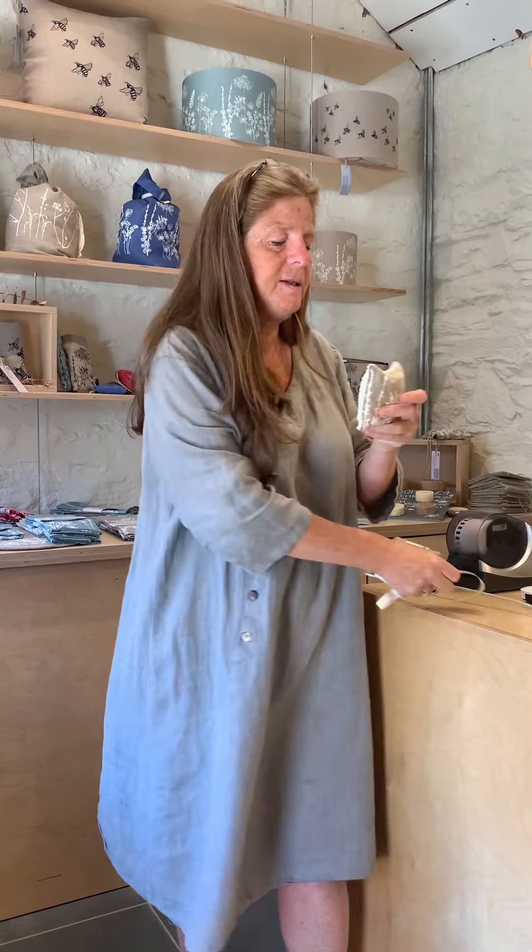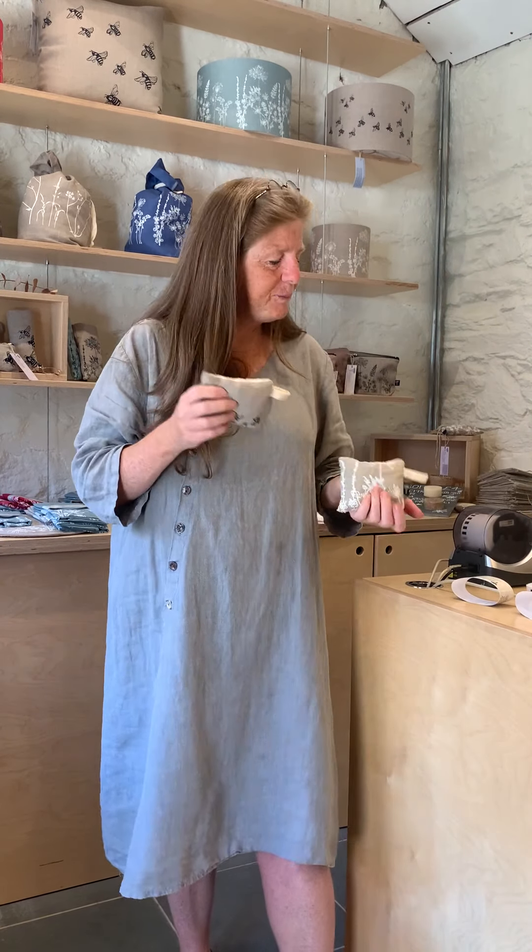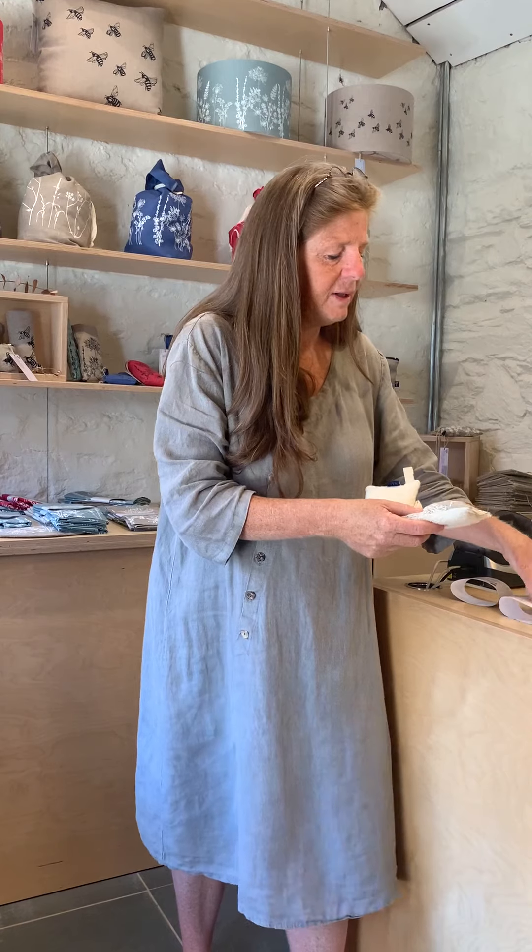The sponges — these we make with linen on the front and bamboo on the back. They fit really nicely in the hand and they're great for having a wash. They are stuffed with our bamboo scraps and they come in two designs: one with flowers on them and then this little one with little buzzy bees buzzing around.